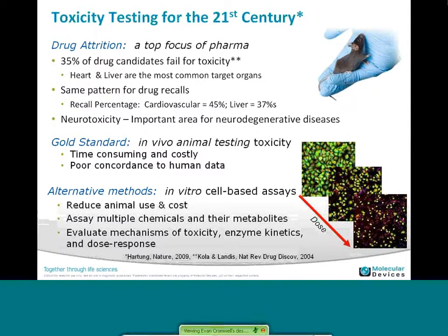As background, toxicity testing is really becoming a big focus of the pharma and biopharma industry, mainly in terms of drug fall-offs due to organ toxicity — specifically heart and liver, and also neurotoxicity. About 45% of drugs can be withdrawn for cardiovascular issues, 37% for liver. The industry has been moving from in vivo animal testing to in vitro cell-based assays, which reduces cost and the number of animals used. It also allows you to move into screening environments where you're testing many chemicals and metabolites, looking for mechanisms of toxicity and mechanisms of action.